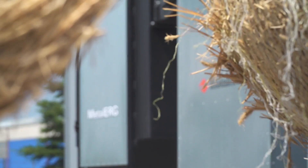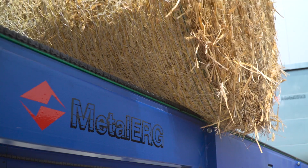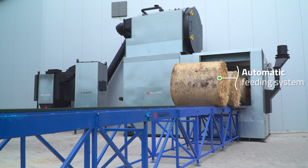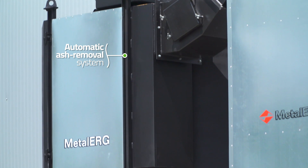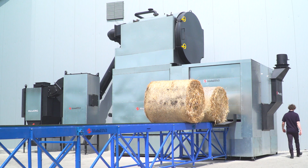Metalurk has manufactured the BioEcomatic, which is a fully automatic straw-powered batch boiler. It provides an automatic feeding system for whole straw bales, an automatic ash removing system and a natural flue gases deducting system, so it's safe and easy to use.